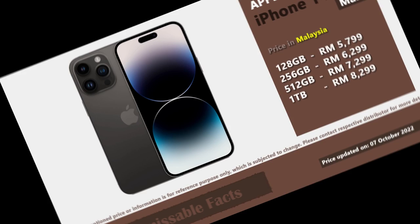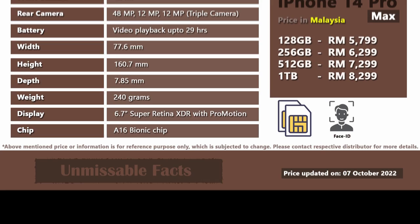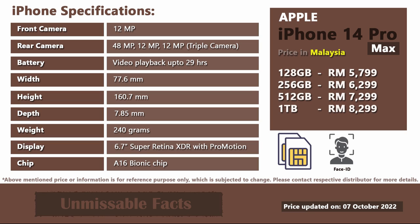The iPhone 14 Pro Max is available in four different colors in Malaysia. This time they have discontinued the product in gold. Now let's check out some of the basic specifications of the Apple iPhone 14 Pro Max available in Malaysia.